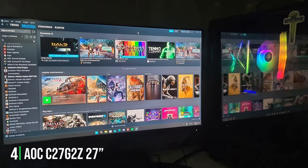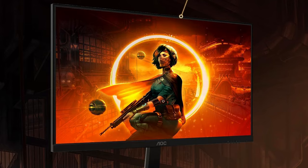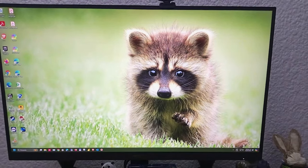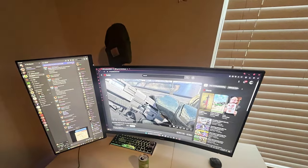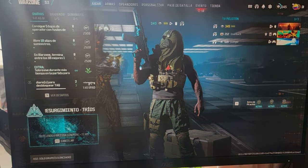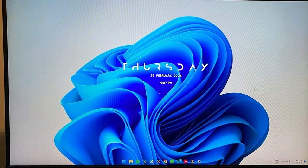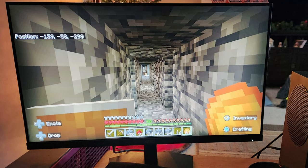Number 4: Introducing the AOC C27G2Z 27-inch curved, frameless, ultra-fast gaming monitor, a sleek and powerful addition to any gamer's arsenal. This monitor combines a spacious 27-inch curved display with a frameless design, offering an immersive gaming experience with minimal distractions. With a blazing-fast 240Hz refresh rate and a 0.5ms response time, the AOC C27G2Z ensures buttery-smooth gameplay even in the most demanding scenarios. Its VA panel technology delivers vibrant colors and deep blacks, enhancing your gaming visuals with stunning clarity and contrast. The curved design not only adds style to your setup, but also improves viewing comfort by reducing eye strain during long gaming sessions. The monitor's adjustable stand allows you to find the perfect viewing angle, while the slim profile saves valuable desk space. Built for durability, the AOC C27G2Z is constructed from high-quality materials, ensuring reliable performance for years to come.